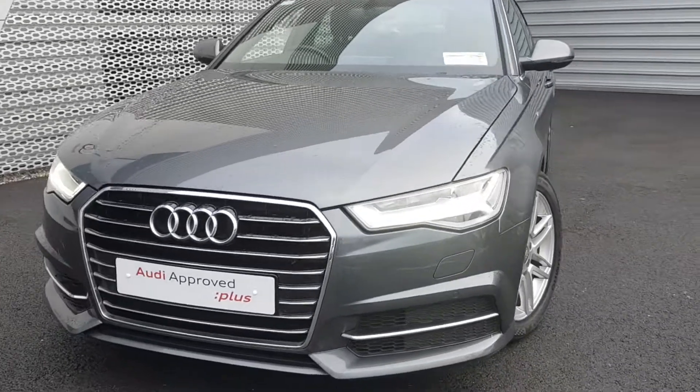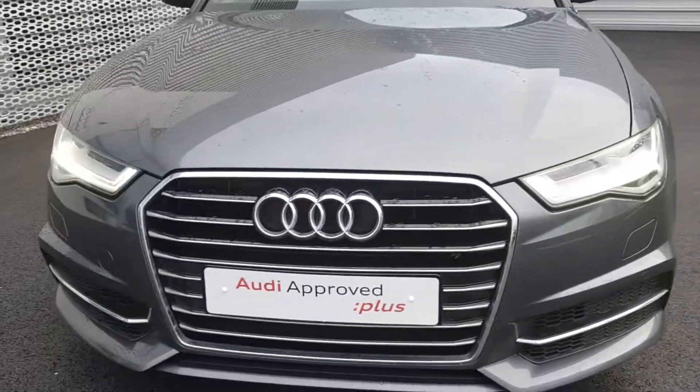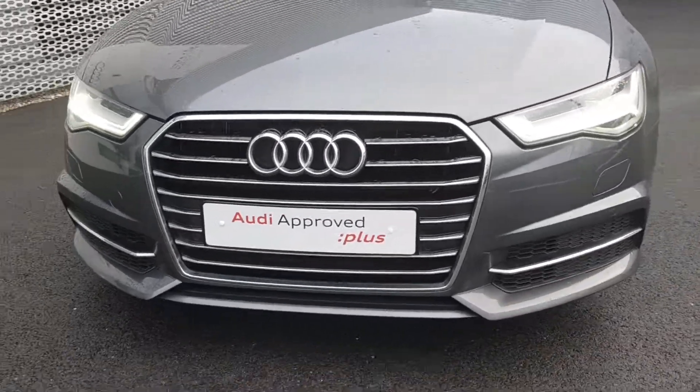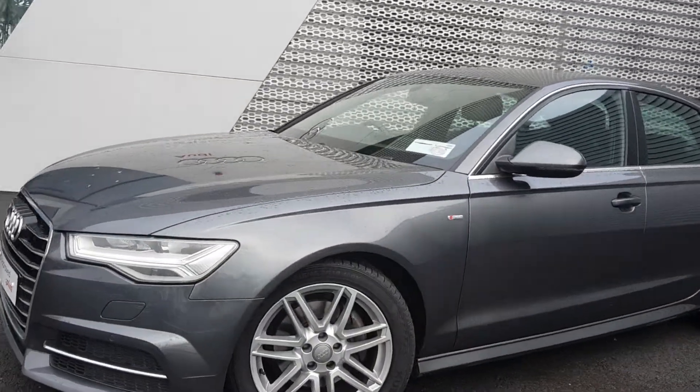This is our S-Line model. At the front the car is equipped with LED daytime running lights. We have our signature single frame chrome Audi grille, and our S-Line style front sports bumper with honeycomb inserts. Headlight washer system, both front and rear parking sensors.